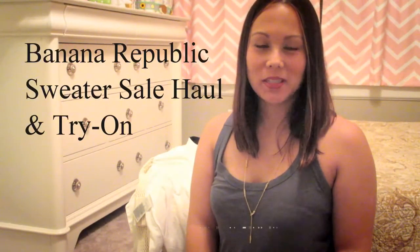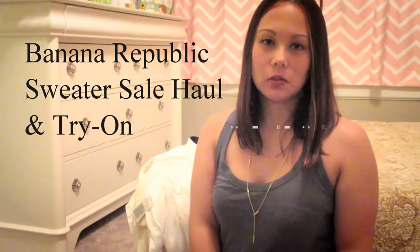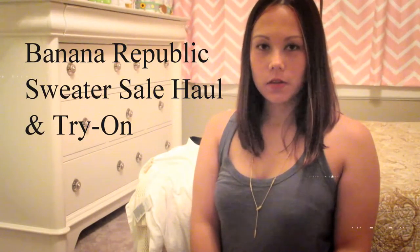Hello. I'm going to go over a Banana Republic haul. I recently went to the Banana Republic Outlet Store and found some really great deals on out-of-season clothing, so it's going to be anything that's fall and winter related.